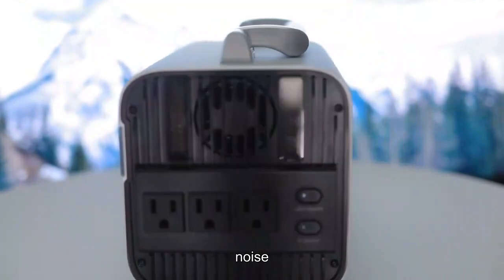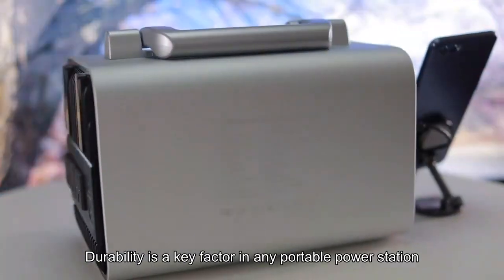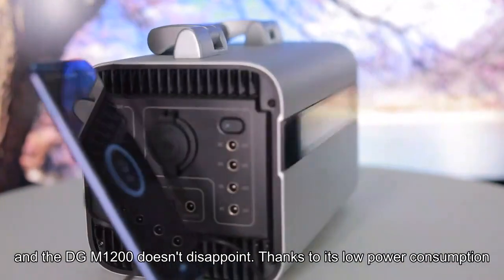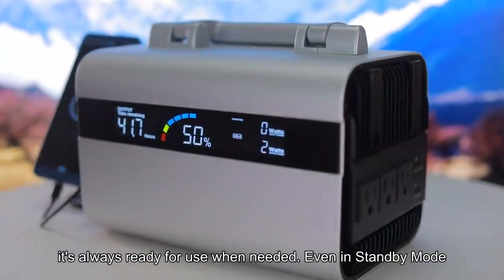Long-lasting durability. Durability is a key factor in any portable power station, and the DGM1200 doesn't disappoint. Thanks to its low power consumption, it's always ready for use when needed.